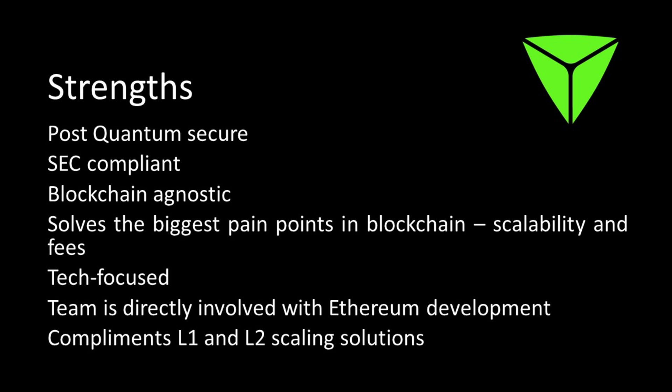It solves the biggest pain points in blockchain — scalability and fees. Ethereum suffers from both: fees can be astronomical and transactions can be very slow. TrueBit is the one most likely to scale to a capacity beyond what other level two scaling solutions currently offer. It's also a tech-focused project — they're not relying on hype or pumping; they're focused on delivering. The team is directly involved with Ethereum development, and Vitalik himself has been involved at various stages. It also complements both level one and level two scaling solutions.